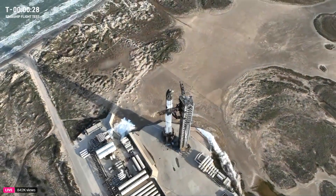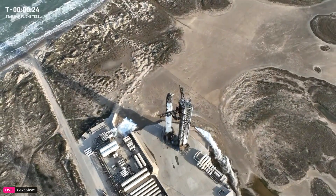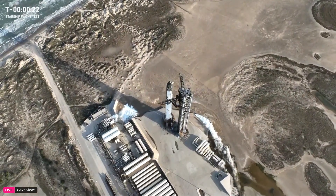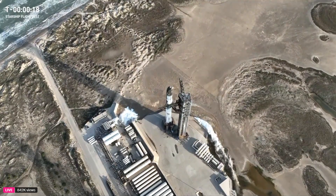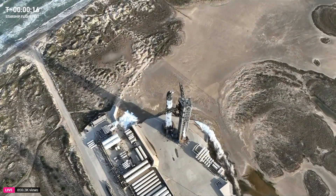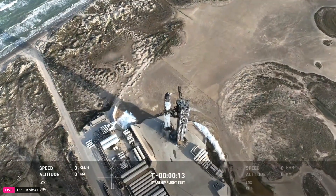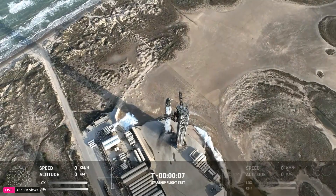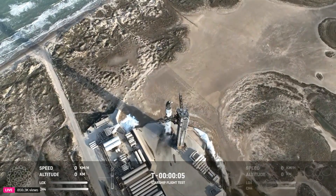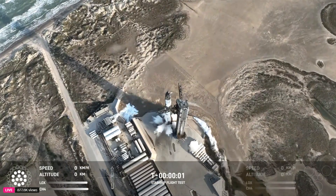T minus 30 seconds till liftoff of the 8th flight of Starship. Our flight director Joe Schleicher today is go for launch. Let's listen in as he takes us through the final seconds of the count: T minus 8, 7, 6, 5, 4, 3, 2, 1.